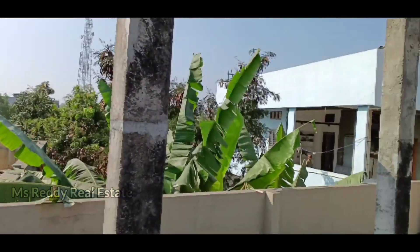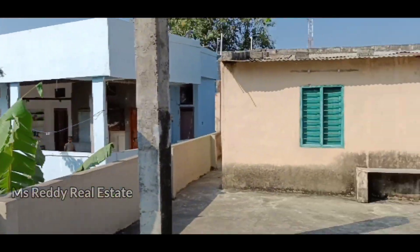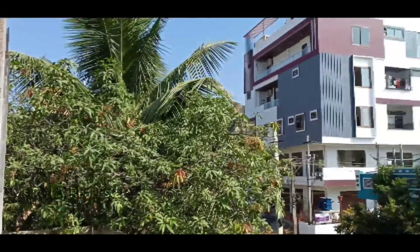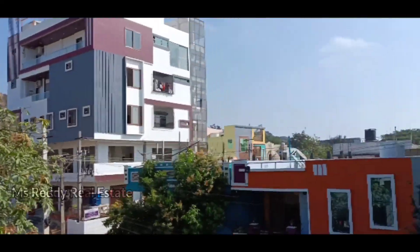We are going to show you the HP Petrol Bank. Let me zoom in. This is a small building.